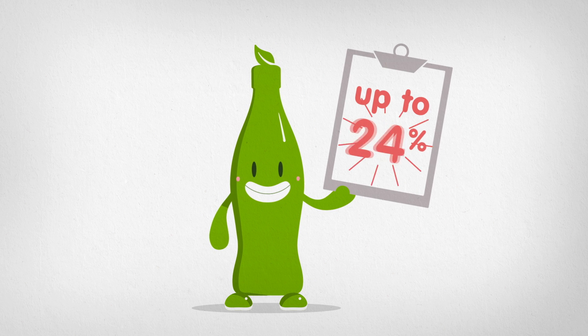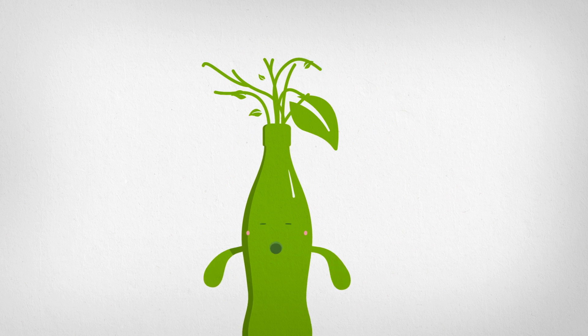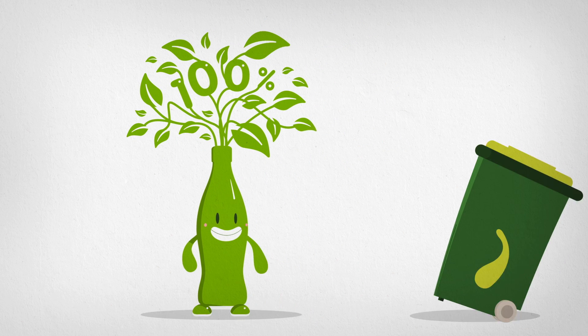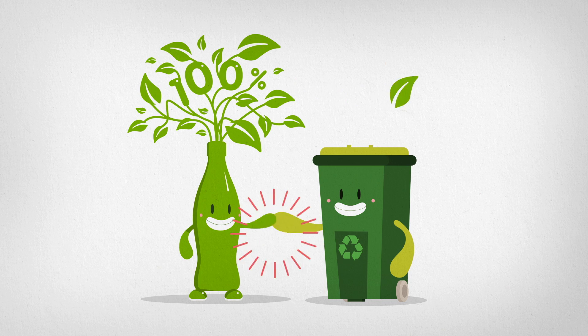plant bottle packaging is made from 30% plants. Our goal is to make them from 100% plants, and that's a renewable resource. And of course, they're 100% recyclable.